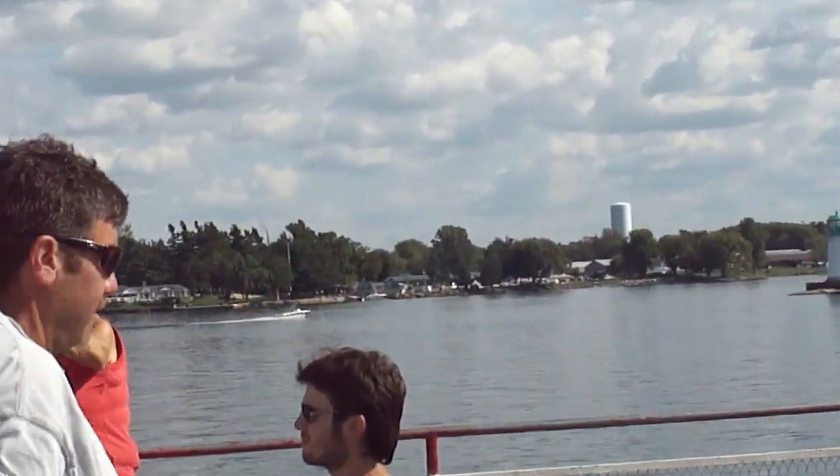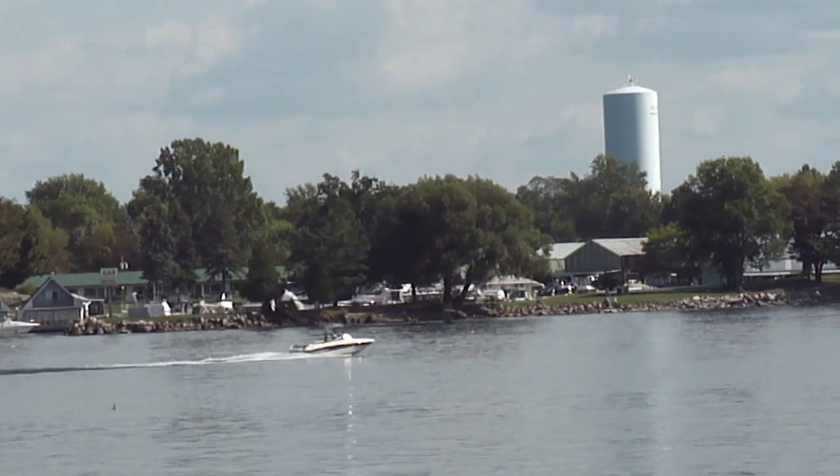Right now we're approximately in about 130 feet of water.